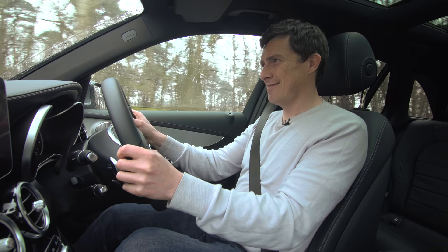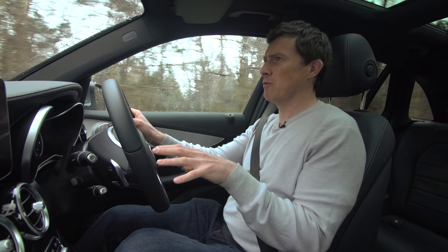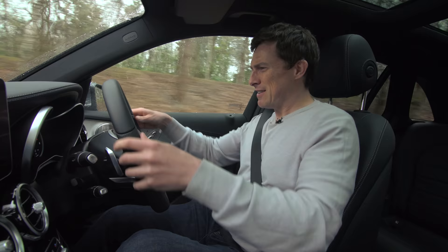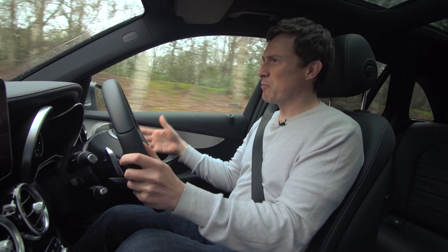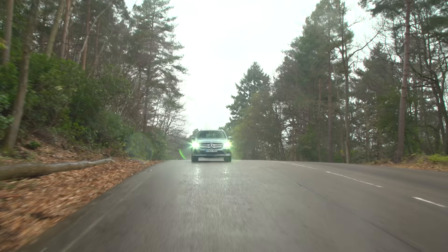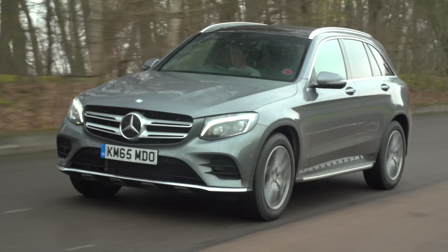The GLC is based on the C-Class and, as you'd expect, it's pretty good to drive. Obviously it's not perfect though. The suspension on the whole is very, very comfortable, but occasionally you do get a slight rocking sensation when you go over certain bumps. Another thing is that the controls — the steering and the brakes — are just a little bit numb, and that means you're not really encouraged to push it through the corners like you would a BMW X3. To be fair though, it still handles well enough, and I think the GLC's laid-back approach really suits SUVs.